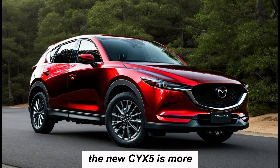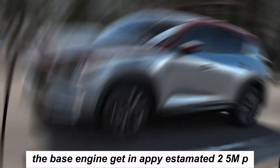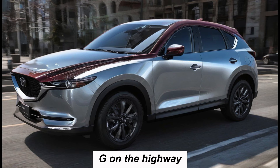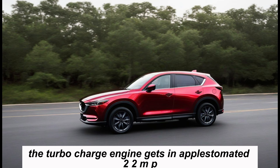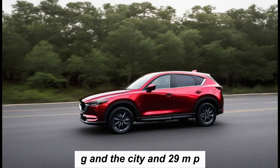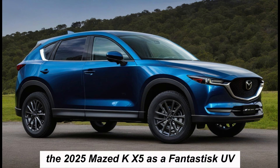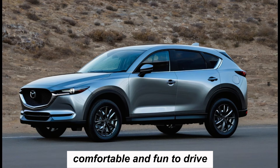The new CX-5 is more fuel efficient than the previous model. The base engine gets an EPA-estimated 25 mpg in the city and 32 mpg on the highway. The turbocharged engine gets an EPA-estimated 22 mpg in the city and 29 mpg on the highway.